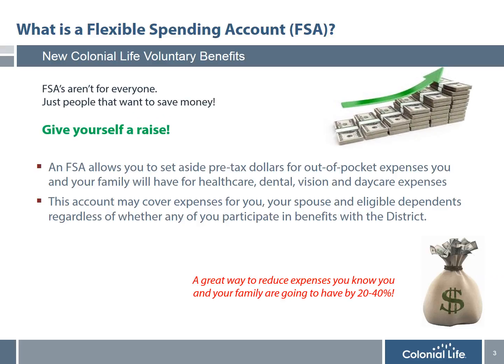What's also nice is if you want to give yourself a raise and know you're going to have expenses in the upcoming plan year, an FSA account is the best way to increase your net take-home pay and put more money in your pocket.